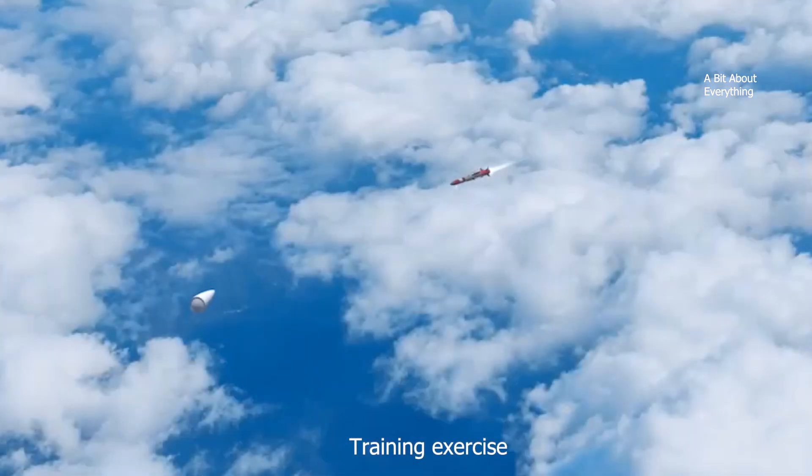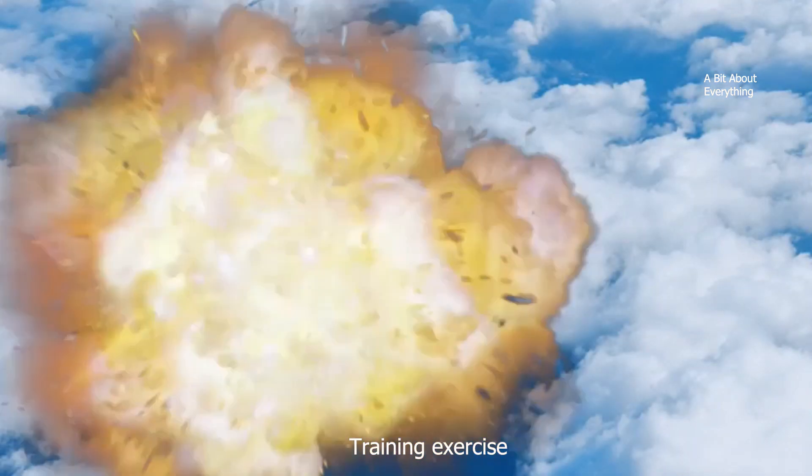When a PAC-3 missile is launched, it actually hits the incoming target and explodes so the enemy missile is completely destroyed.